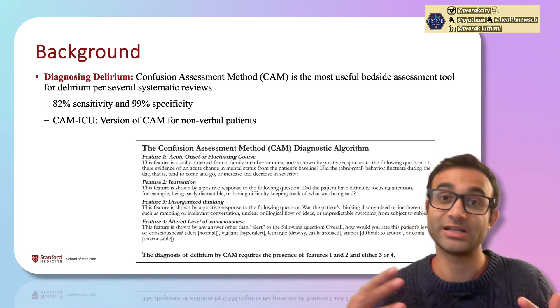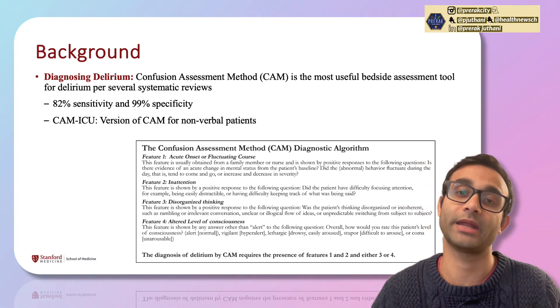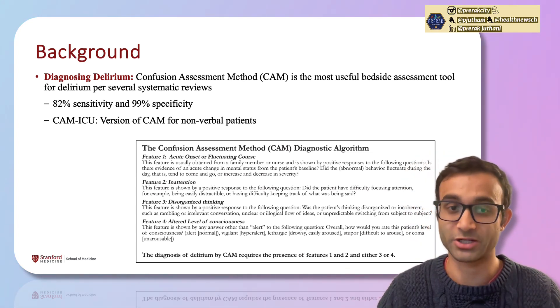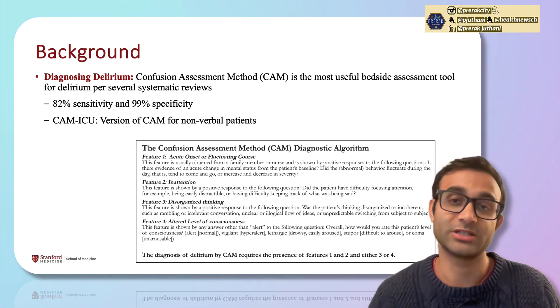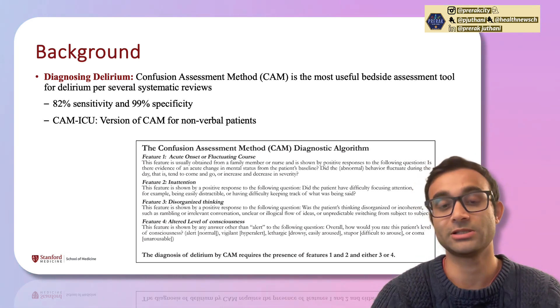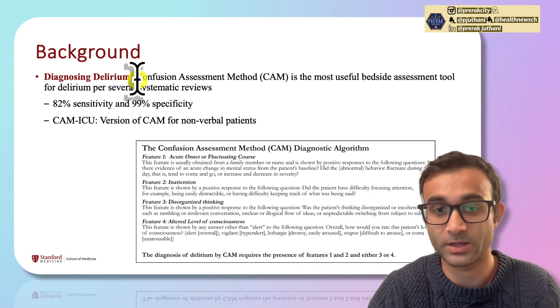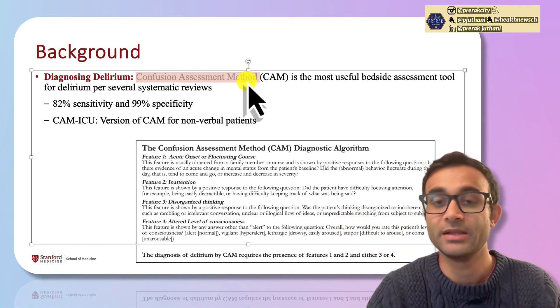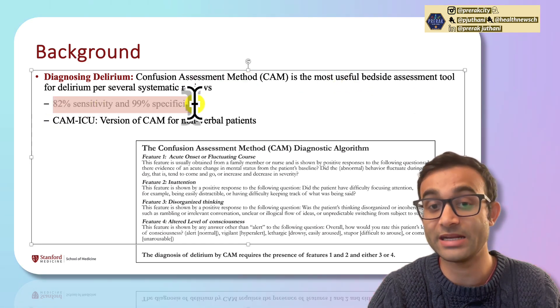You may know that sometimes when someone is delirious and agitated, we give them medications — we'll talk about what those are. But are those medications actually effective? How do we diagnose delirium? The way we diagnose it is through what's called the CAM method — the Confusion Assessment Method. This is the most useful bedside assessment tool, and it's 82% sensitive and 99% specific.